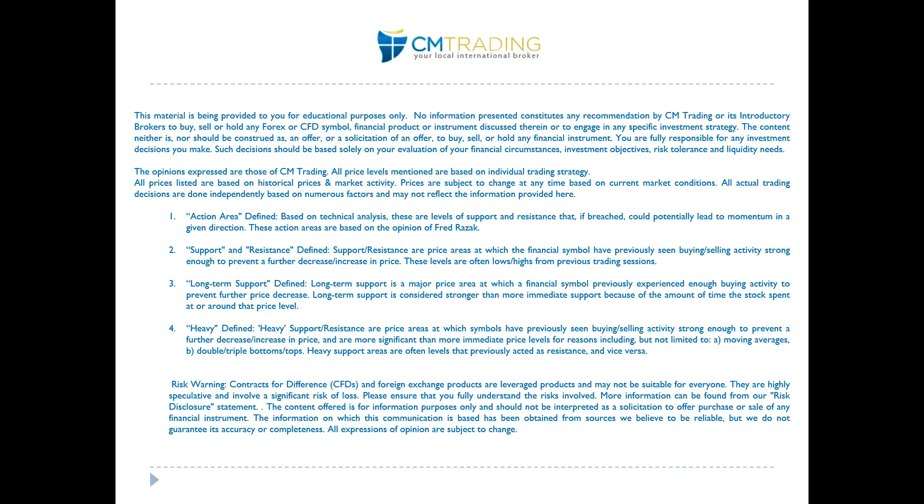Good morning traders, welcome to today's market review. This is Fred Rezek at CM Trading. Today is October 25th, 2017, Wednesday morning.